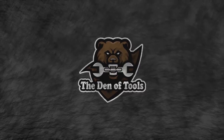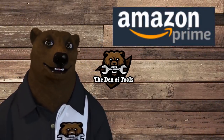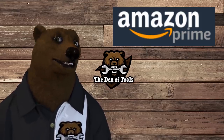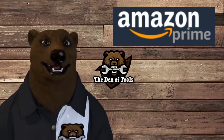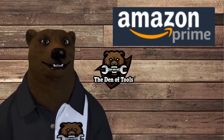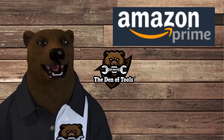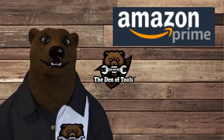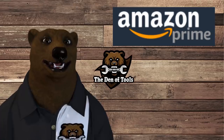Welcome to the Den of Tools! Hey guys and gals, it's Red, your friendly neighborhood tool bear, back again here in the old Den of Tools. As you can see on the screen, we're here to talk about Amazon. Amazon has some really amazing stuff — they've really changed the name of the online retail game, but they're changing it even more. Let me give you some quick backstory on what's going on here.